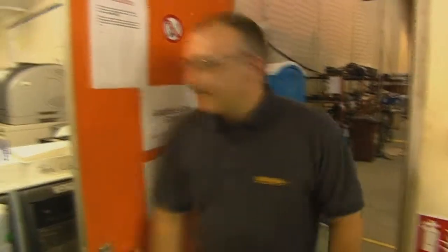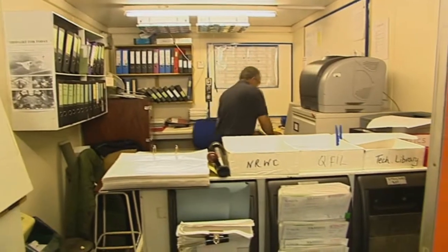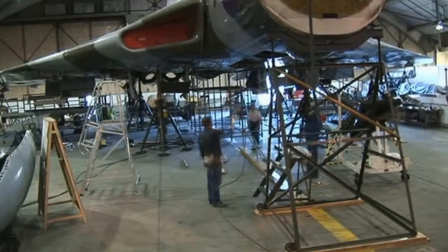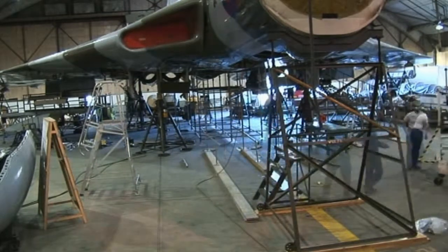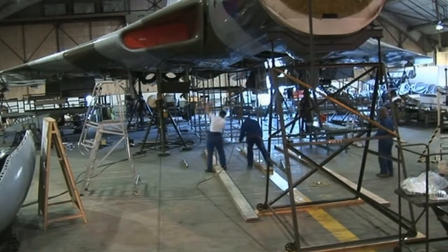Now we can move on. We're now into the final stages of airframe rectification and very much back to schedule, back to work, onward and upward. Following rollout, Vulcan XH558 is the centre of activity once again, as new scaffolding is erected and the aircraft is stripped, ready for rectification to continue.